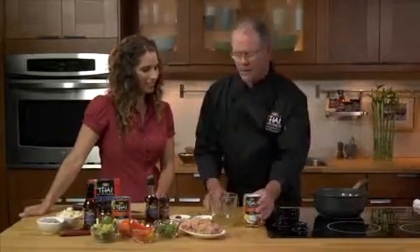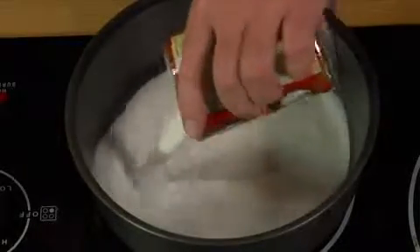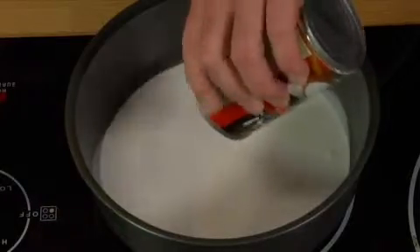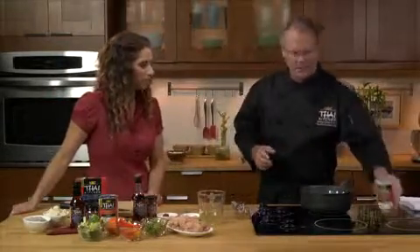So basically on medium-high heat, we take our premium Thai Kitchen coconut milk. Now, why is it premium? It's the first press of the coconut. So it really is rich and luscious. Yeah, for sure.